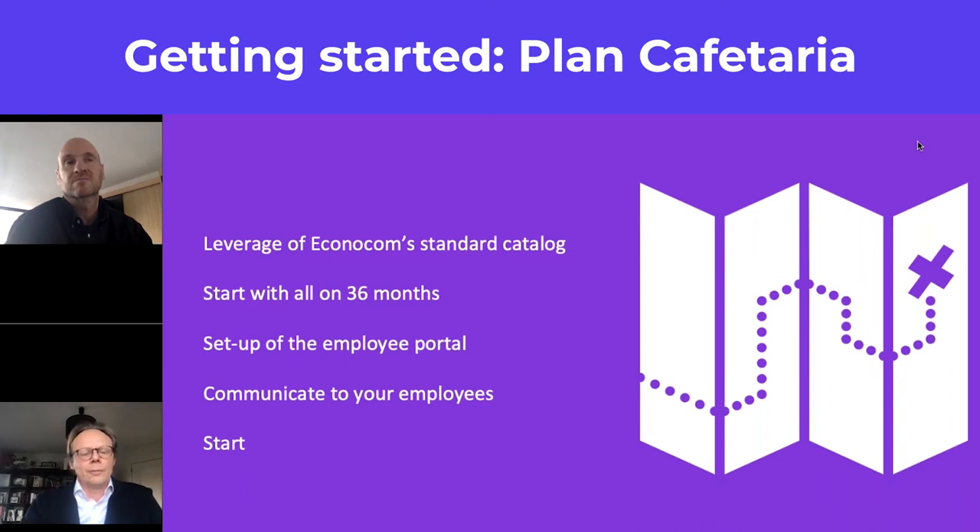This setup allows you to start extremely fast — we have done it for a few customers, able to start the portal within 10 days. We also have some communication templates, and as Christine and Peter have emphasized, communication to the employee is king.